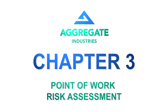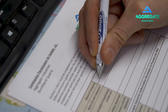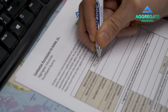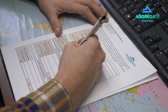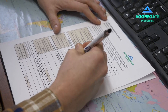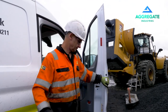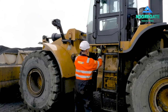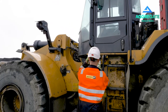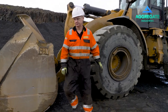Point of work risk assessment. Any high risk activity will require a point of work risk assessment. Site management will review the risk assessment and issue a permission to proceed form to be completed when you arrive at the job location. You must not begin any work until you have been attended by a site isolation controller. A permit to work may be required for certain high risk activities.